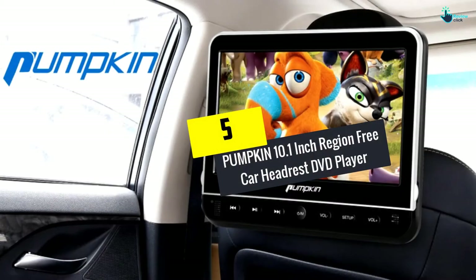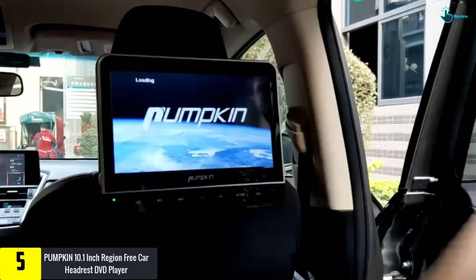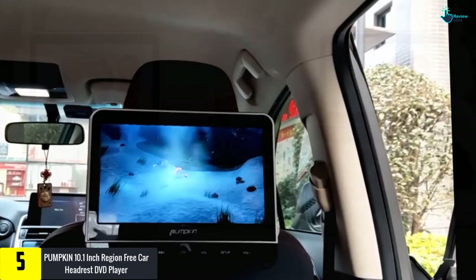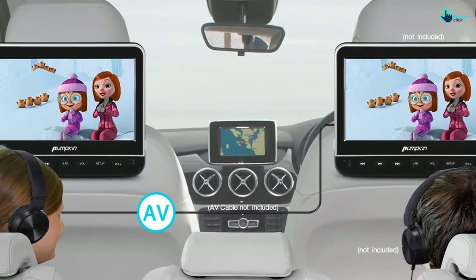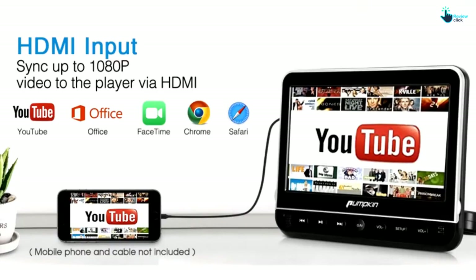Starting at number 5, we have the Pumpkin 10.1 inch region free car headrest DVD player. Traveling with your youngsters is less noisy if you get them this DVD player. It is a 1080p region free DVD player that is compatible with a variety of media formats. Featuring an HDMI input function, you will be able to connect this device with your computer, Raspberry Pi, mobile phone, Kindle Fire, Xbox and more.